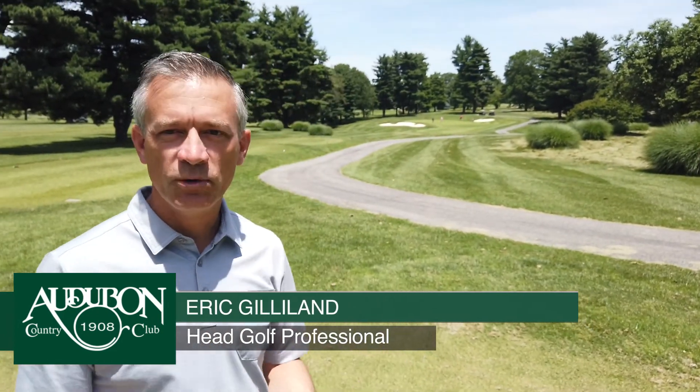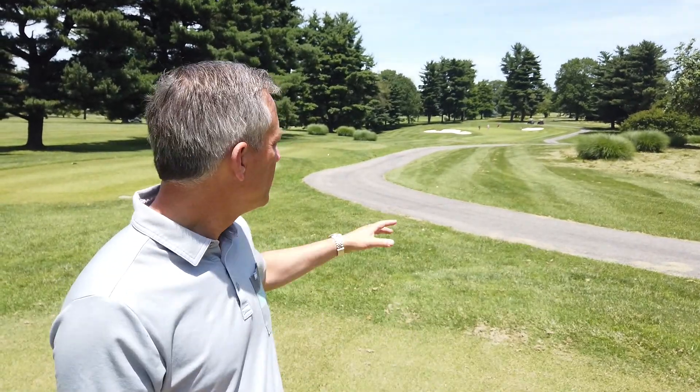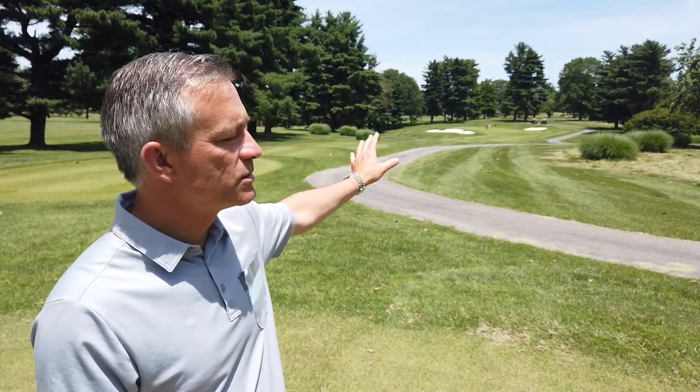This is Eric Gilliland. I'm on hole number three at Audubon Country Club, a par three — one of the more difficult holes on the golf course. 216 from the back tee. You can see with the new renovation, it's well bunkered on both the right and the left side.